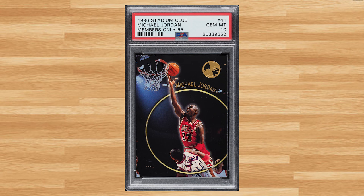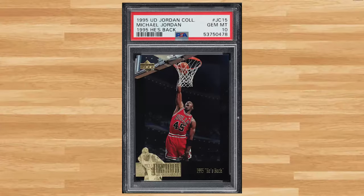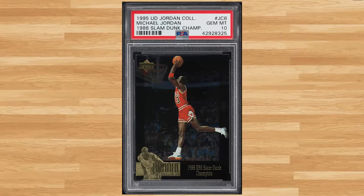Coming in at number 46 is this 1996 Stadium Club Members Only 55 Michael Jordan card number 41. This was a PSA 10 and it sold for $228. Up next at number 45 is this 1995 Upper Deck MJ Collection Michael Jordan card number JC15. This Jordan was in a PSA 10 and it sold for $240. Make that three straight appearances at number 44 with this 1995 Upper Deck MJ Collection Michael Jordan card number JC6. This was a PSA 10 and it sold for $252.